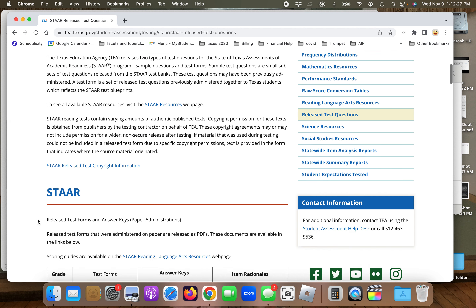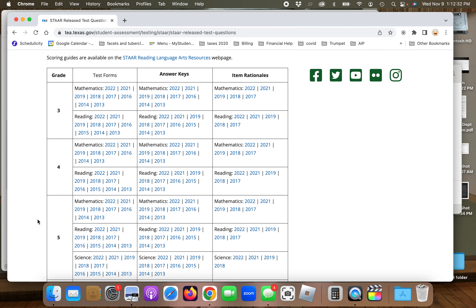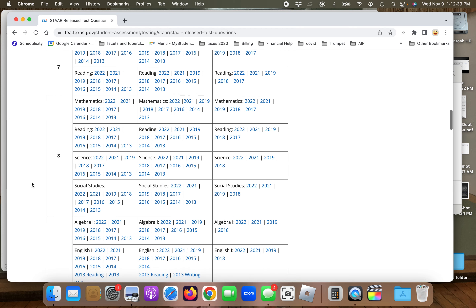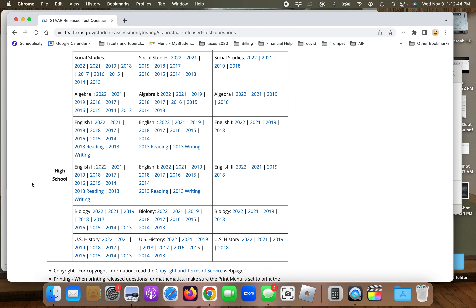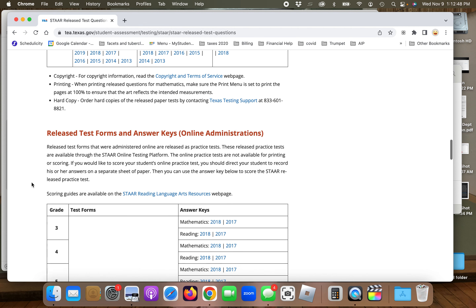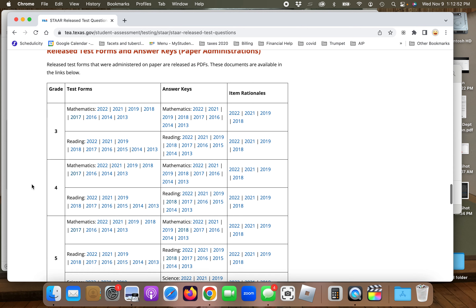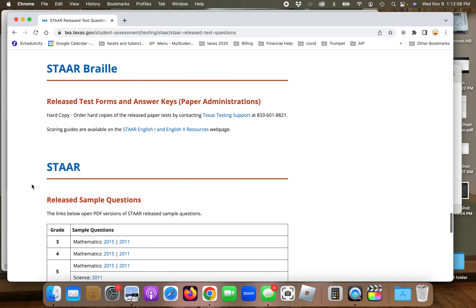If you scroll down, you'll see tests from 2013 through 2022 for grades 3 through 8 in mathematics and reading. For the high school level, they have Algebra 1, English 1, English 2, Biology, and U.S. History. If you keep going down, you'll also see Spanish versions for the same years, and for grades 3 through 5 as well.